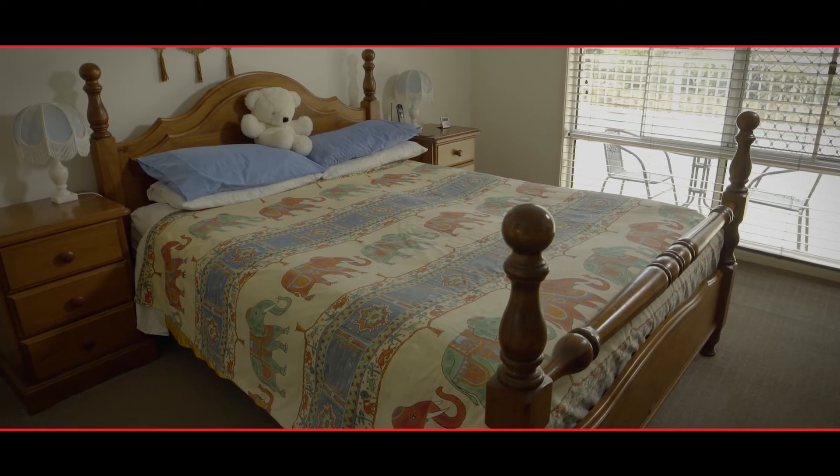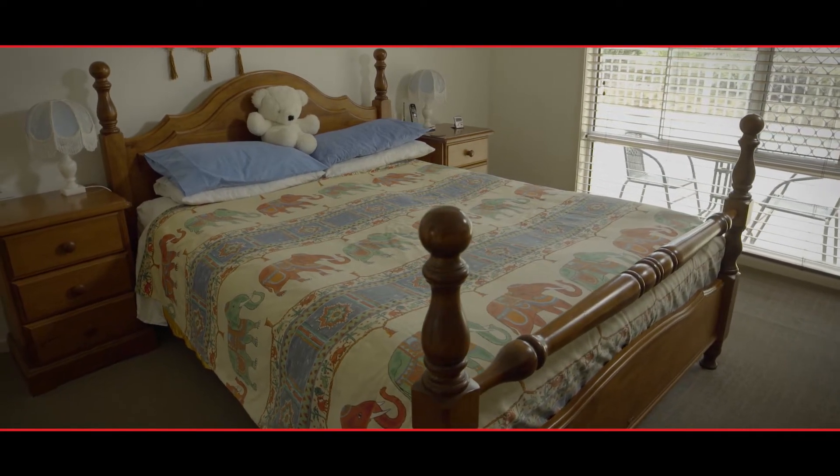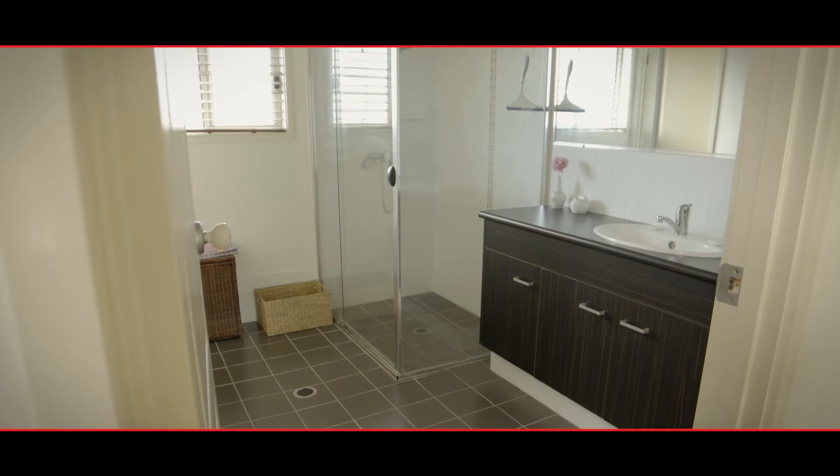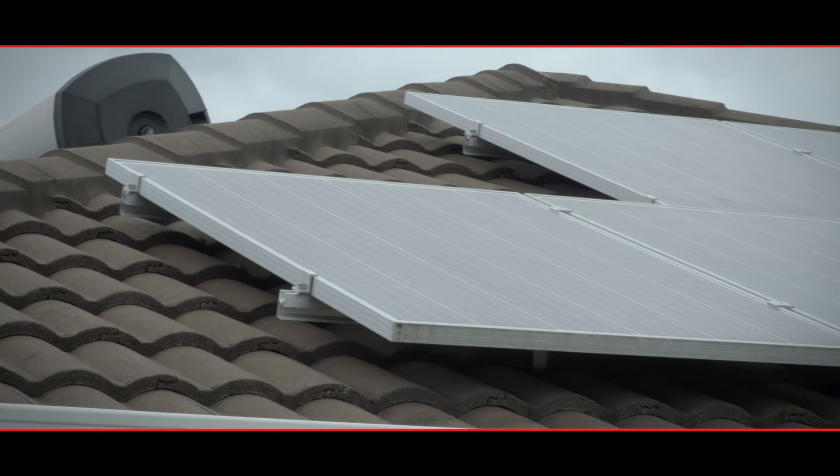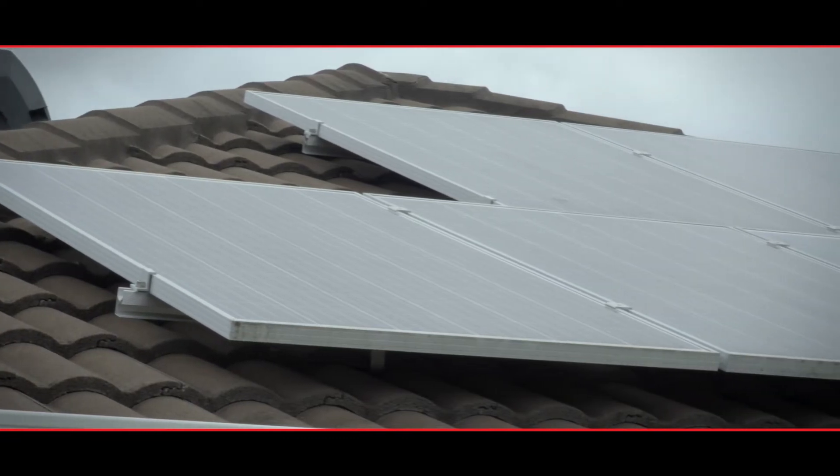The master bedroom is spacious, with air conditioning, a walk-in wardrobe and an en-suite. This home also has a double lock-up garage with internal access into the kitchen, and an 18-panel solar system with a stand-alone battery.